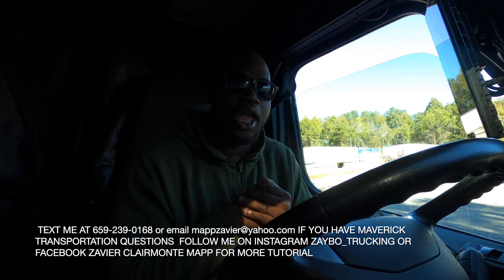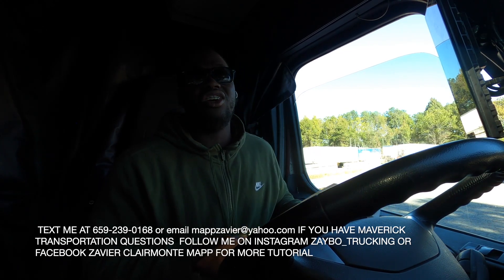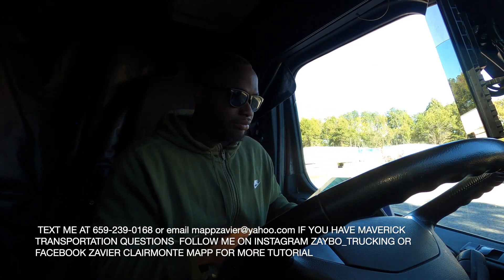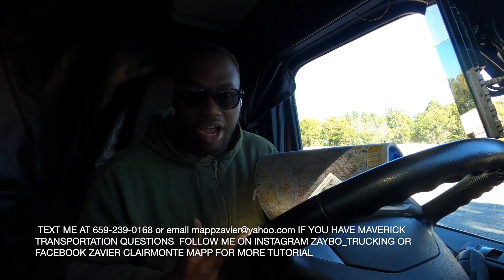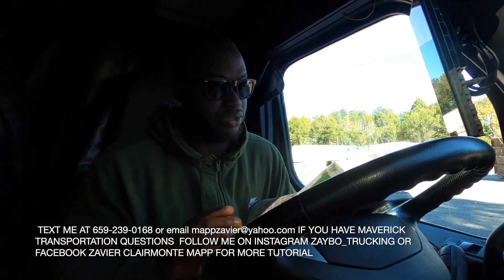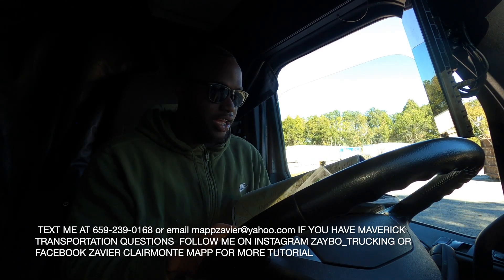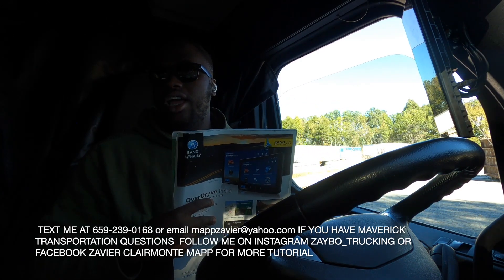What's up y'all, I'm gonna show y'all what you're gonna get at Maverick Transportation when you come down. The first thing is a mount — this is an old mount, the very first mount I got at Maverick. I got a new one out of Pilot, but I'm gonna show y'all how to use the mount. When I first came out of Maverick I did not know how to use a mount, and they showed me. Now I use it all the time. I kept this old one because it's my very first.